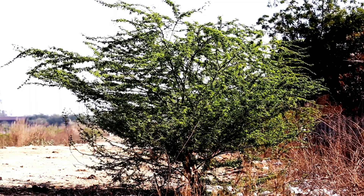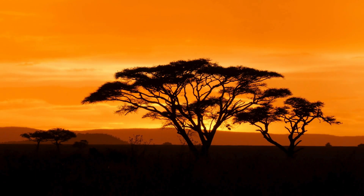This not only helps the acacia conserve the moisture it needs but can also create a microhabitat for other organisms, promoting biodiversity. The shape and spread of the acacia's canopy can help collect and funnel rainwater towards the tree's root zone.